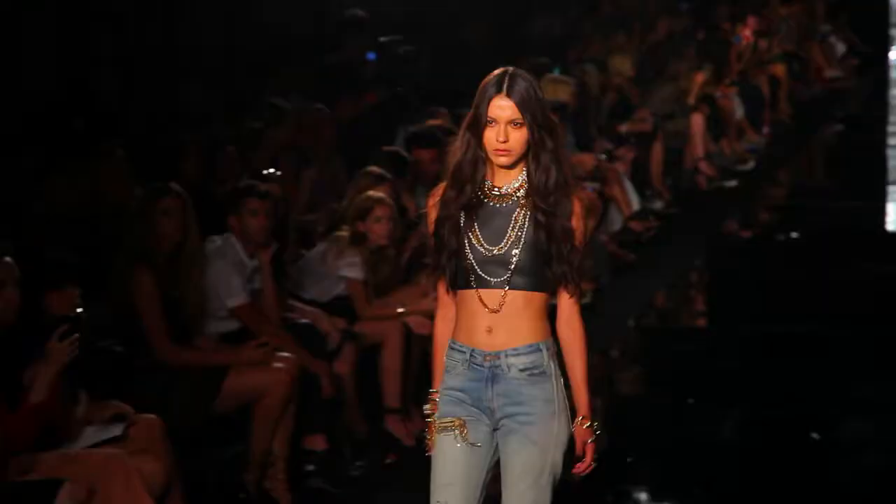So there you have it! I'm kind of obsessed with my new jewelry — I don't want to give it back to the model — but I can't wait to see the show. Thank you!